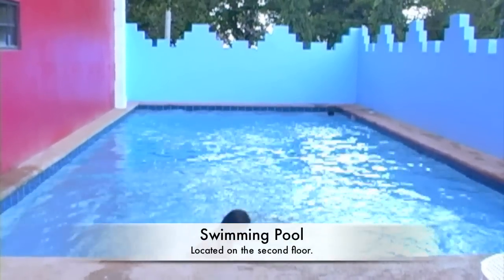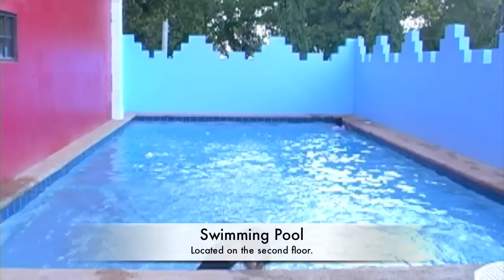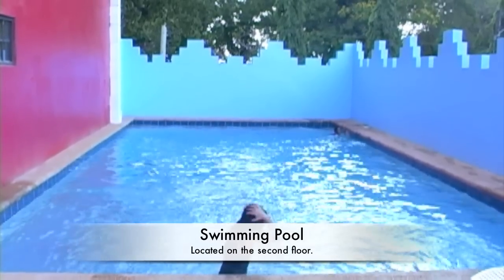Located on the second floor is a nice-sized swimming pool, so if you have a family with children, this is a great place for them to hang out.